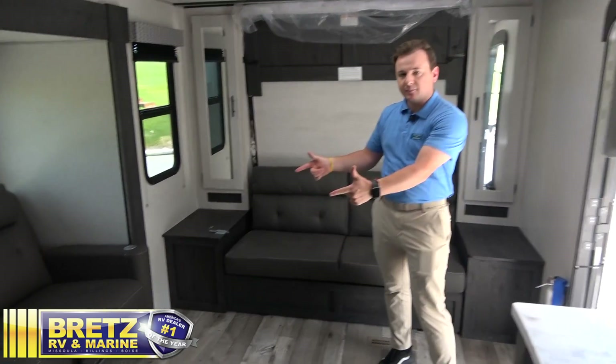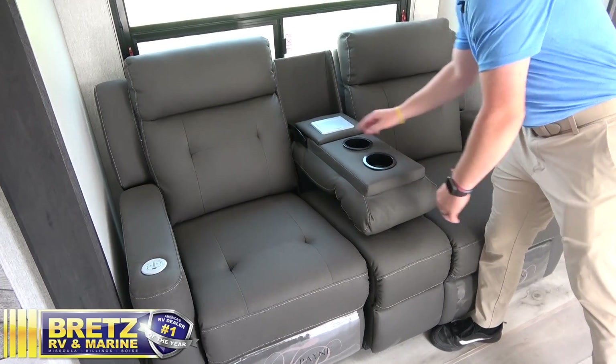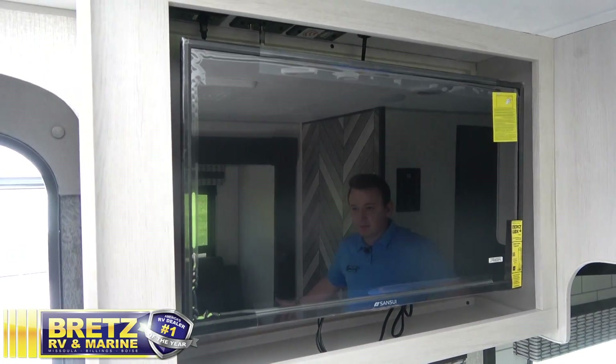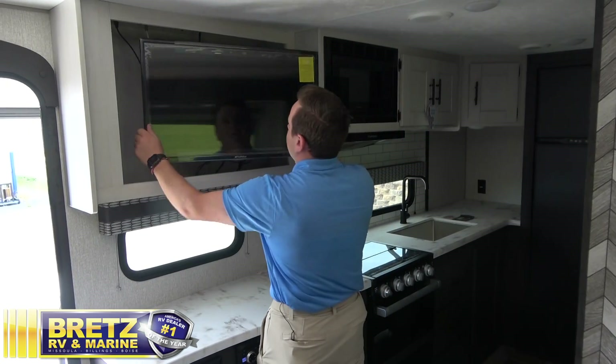We also have our Thomas Payne Collection recliners. These are heated and massage chairs. This little piece of furniture folds down in the middle, and you've got your 110 outlet as well as USB ports. Directly across from our Thomas Payne Collection furniture, we've got our TV setup. This actually pulls out — you can swivel it — so if you'd like to watch some TV while you're laying down in bed.